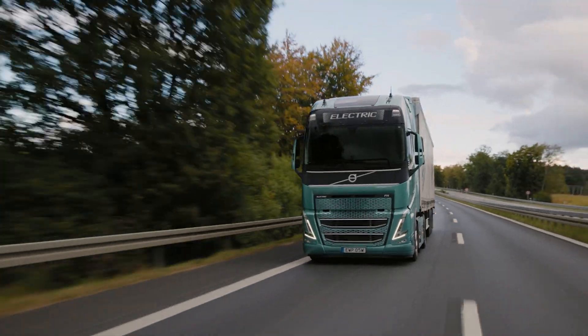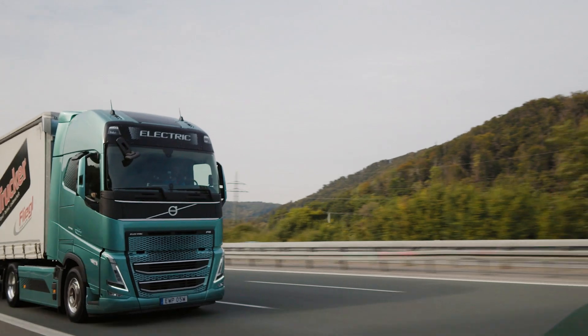Are electric trucks ready for heavy loads? Yes, and we can prove it!